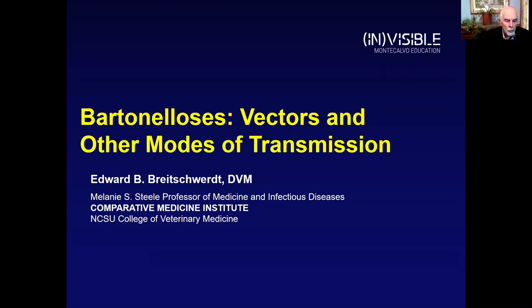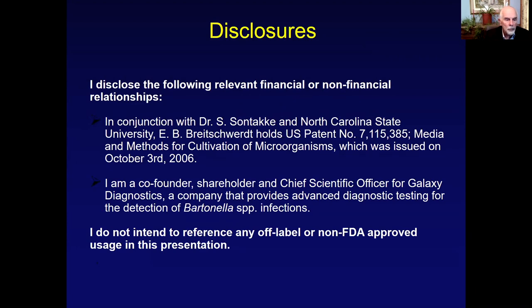I am also an adjunct professor of medicine in the Division of Infectious Disease at Duke University Medical Center. In the context of disclosures, I, in conjunction with Dr. Sushama Suntaki and North Carolina State University, hold a U.S. patent for the cultivation of microorganisms in an optimized insect biochemical composition growth media. I'm also the co-founder, a shareholder, and the chief scientific officer for Galaxy Diagnostics, a company that provides advanced diagnostic testing for the detection of Bartonella species infections.